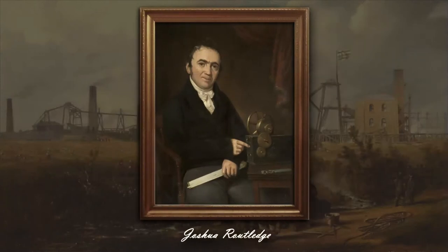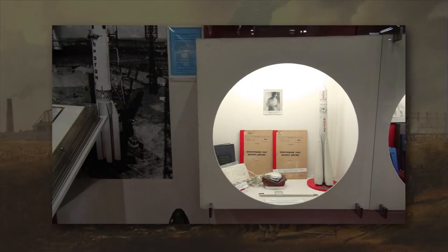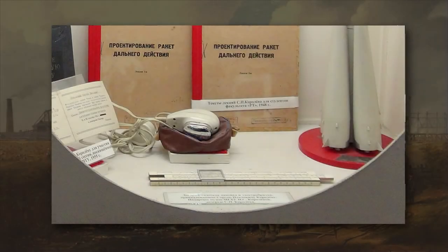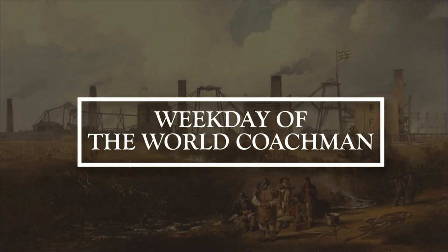Engineer Joshua Rutledge is portrayed with a ruler of his own design. The same ruler can be seen by visitors of our museum. It is made of bone, has a logarithmic scale, and is additionally equipped with tables for calculating the nodes of low-pressure steam engines, which makes it the first engineer calculation and graphic device in the world. We can say with complete confidence that with the help of a slide rule, humanity went into space.